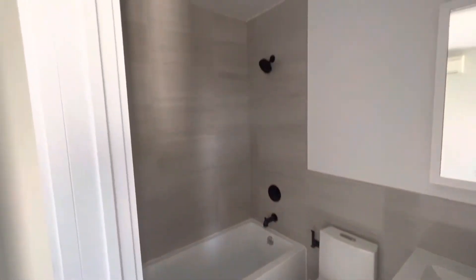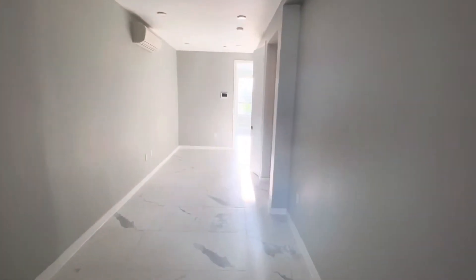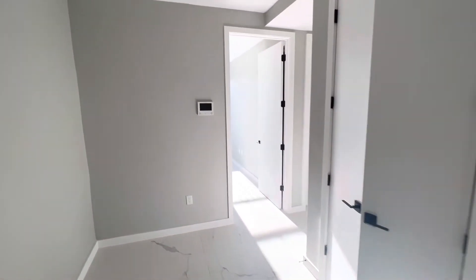Everything here is brand new. This is a total gut renovation and the entire apartment is brand new — new floors, new walls, new units in the bathroom, new units in the kitchen.